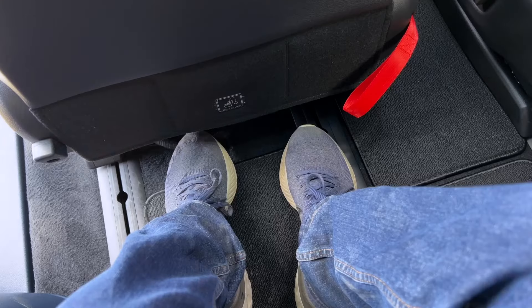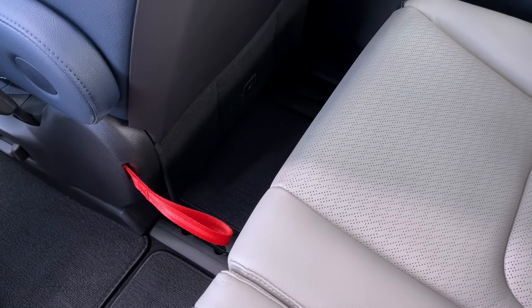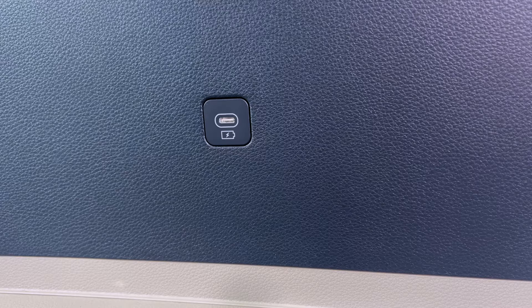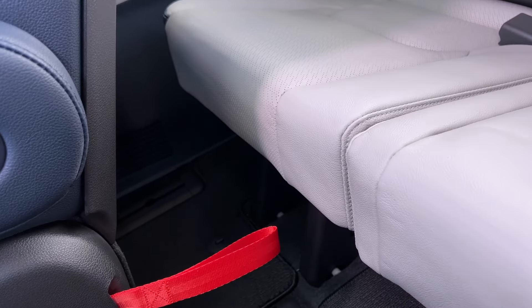I'm five-foot-nine and I'm pretty comfortable back here. Head, knee, and leg room are all pretty good if the mid-row is set about halfway — that's something I can't say about all three-row SUVs. You've got amenities back here. The cushions are actually high enough so there's a little bit of thigh support. Overall, pretty darn good back here.